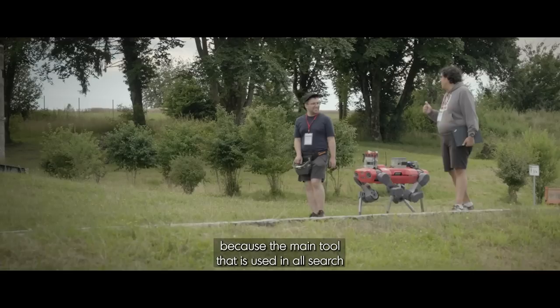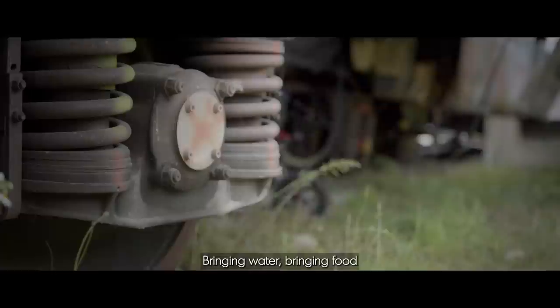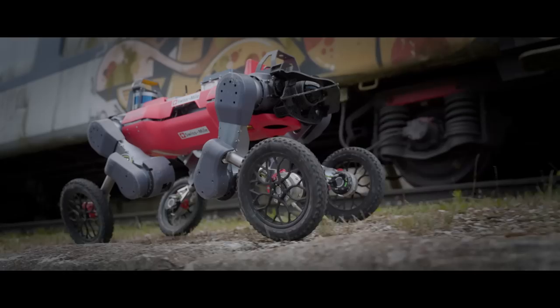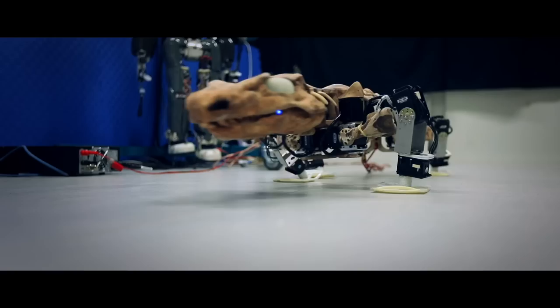We decided to develop a rescue legged robot within NCCR Robotics because the main tool used in all search and rescue operations around the world is actually a dog. Dogs can squeeze through narrow apertures and then reach a survivor very quickly, bringing water, bringing food, and especially bringing comfort. Of course, we are still far from having a legged robot that can achieve all the nice things that a dog can do in search and rescue — but it's just a matter of time. Nature is the main source of inspiration in order to make this dream a reality one day.